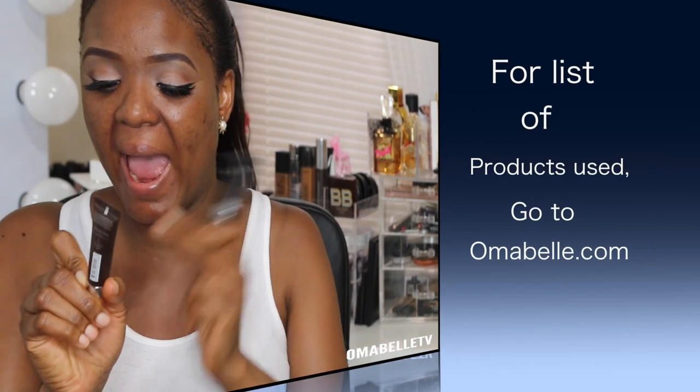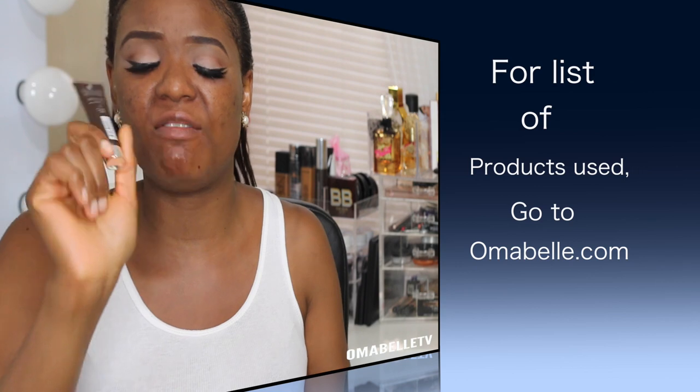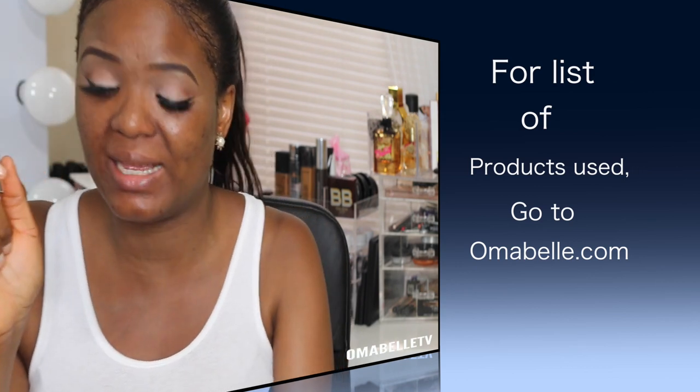Since strobing is an intense highlight without contouring, I'll be going in with a foundation. To get that dewy skin, we'll be mixing our foundation with a liquid illuminator — a liquid highlight. I'm mixing my foundation with the BECCA Shimmering Skin Perfector. I used to have a bigger version but I decided to get the smaller one since I don't really need the huge bottle.